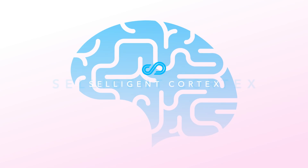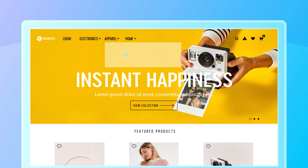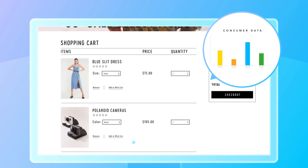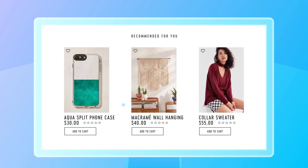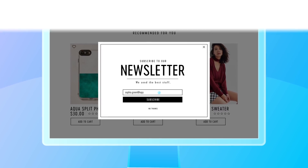Introducing Celigent Cortex. Celigent Cortex provides out-of-the-box AI features that relationship marketers really need to be successful. It uses all the consumer data available on the platform and leverages machine learning algorithms to boost conversion, visitor engagement, and loyalty.